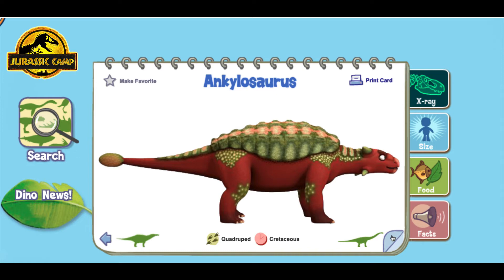Ankylosaurus! Ankylosaurus was covered from head to toe with bony armor. The bony club at the end of its tail was used in defending against predators.